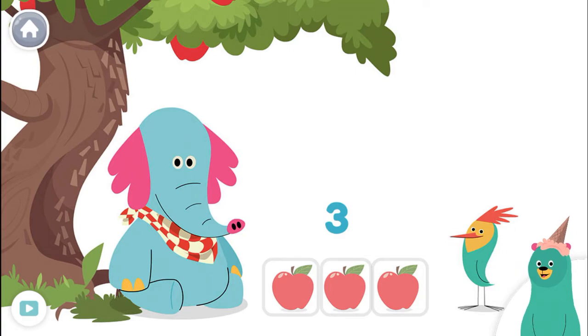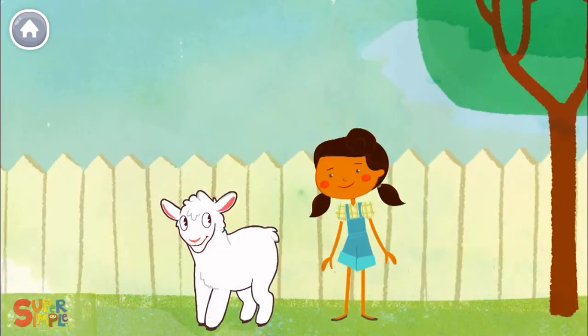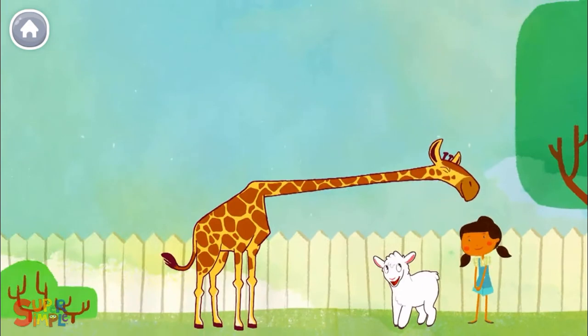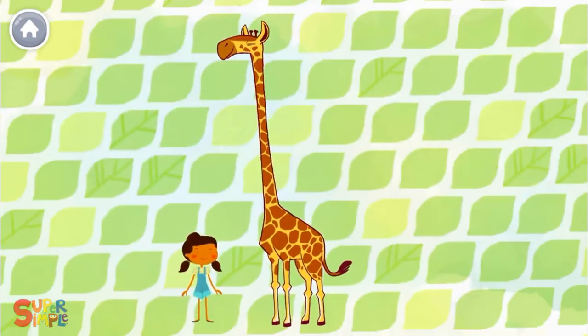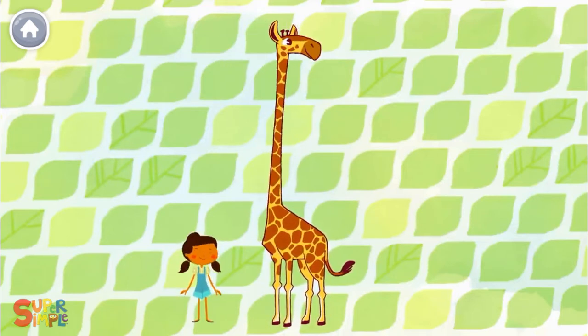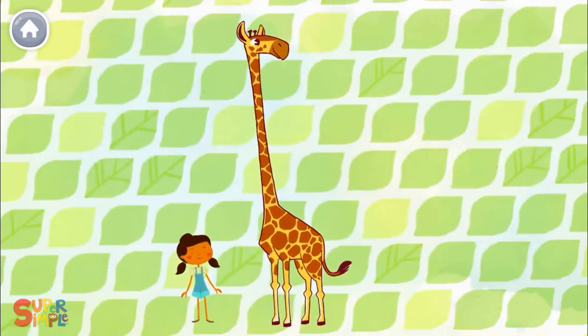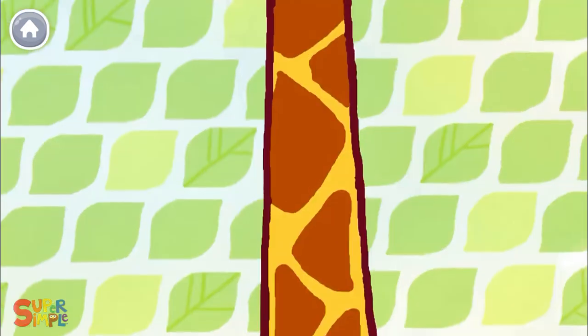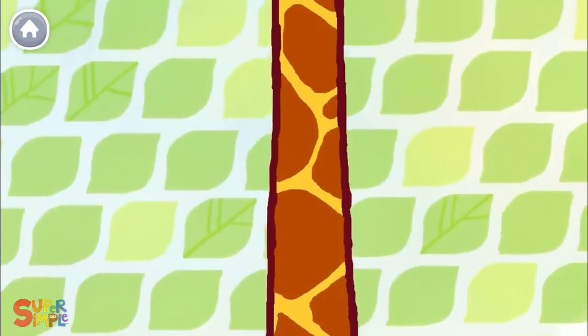Let's sing a song. Mary had a little lamb. And a big giraffe. Hmm. Mary had a big giraffe, big giraffe, big giraffe. Mary had a big giraffe whose neck was very long, long, long.